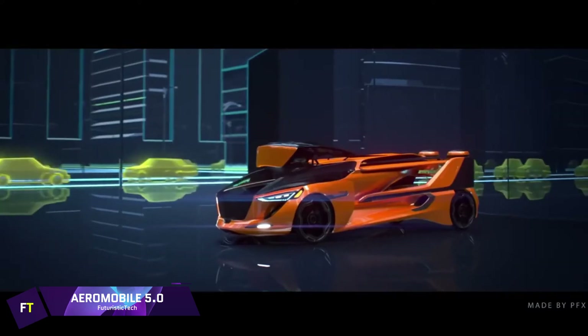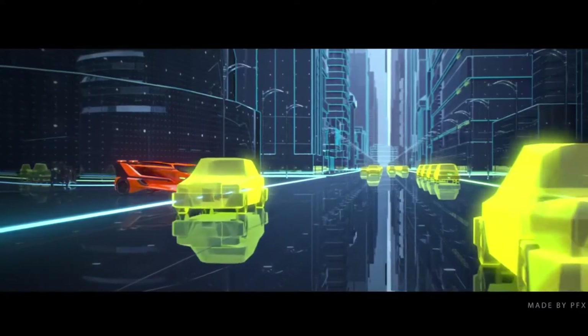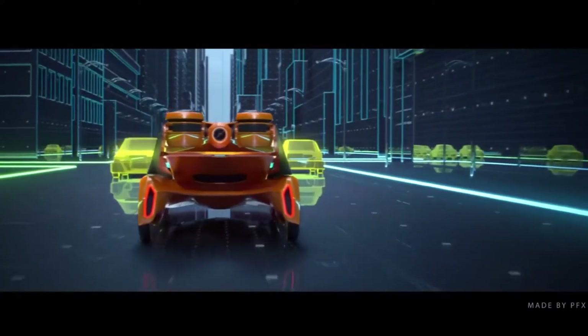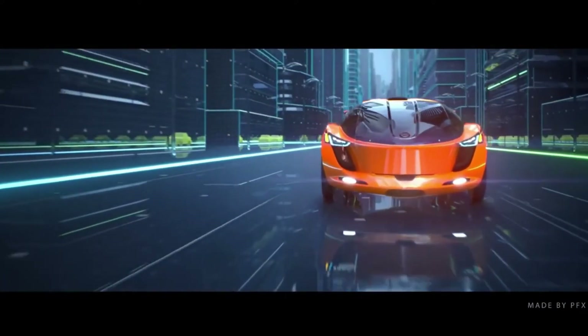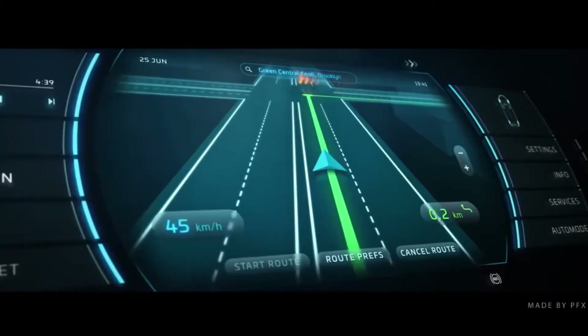Aeromobile 5.0 is an idea for a door-to-door flying car with four seats, created by the Slovakian firm Aeromobile. This vehicle uses vertical takeoff and landing, and during vertical takeoff and cruising mode, it generates thrust from two electrically driven propellers mounted on the tips of its wings.